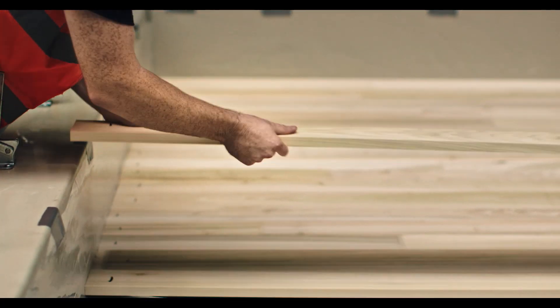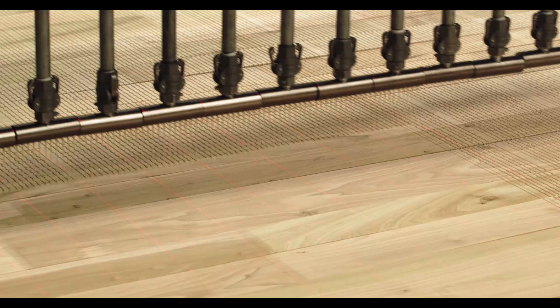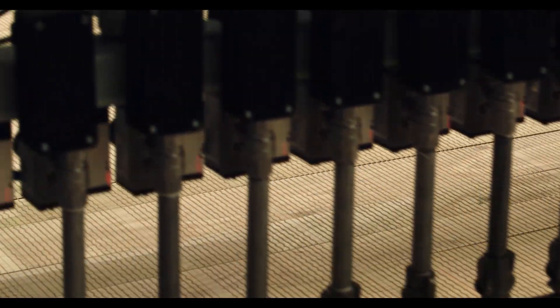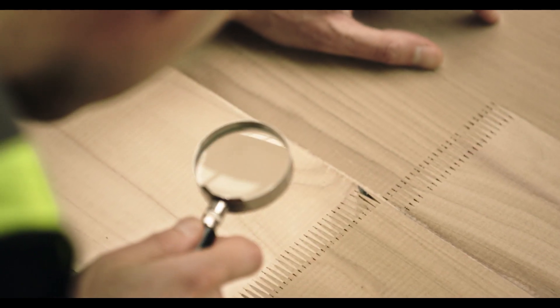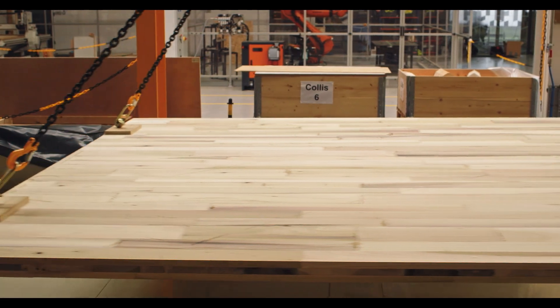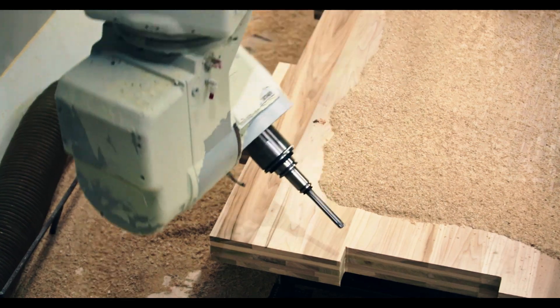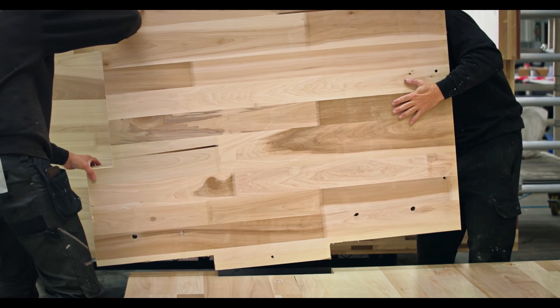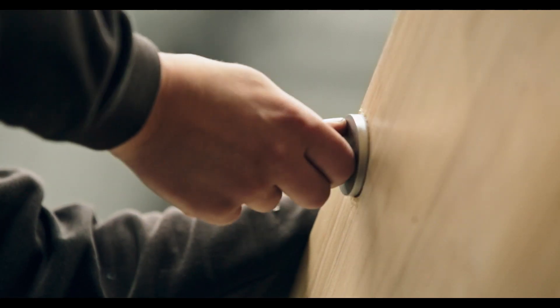This is a cross-laminated timber. What that means is you run the planks perpendicular to each other in layers, so 90 degrees from the layer of planks below. And you build those layers up in about three or five layers of planks. When you do that, you have this incredibly strong panel because you have planks that are working in both directions. So it increases the strength of the timber massively. It also means the timber doesn't move, it doesn't walk, it doesn't expand, it doesn't contract. So it's a really stable material to work with.